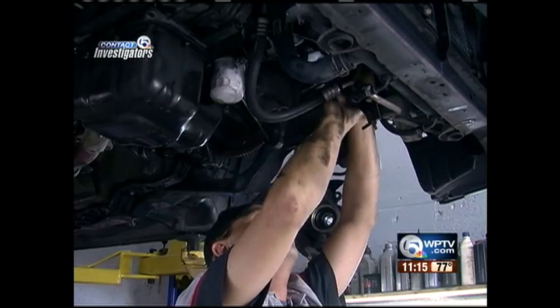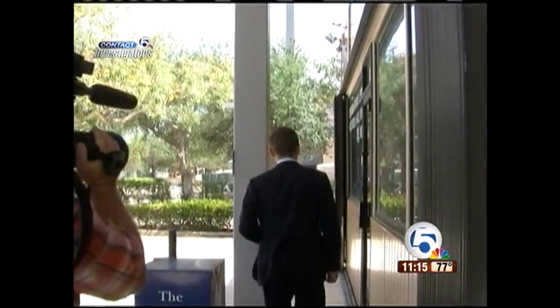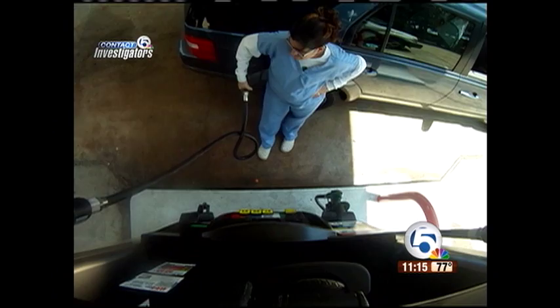She's not alone. This West Palm Beach mechanic had four cases in just three weeks. Depending on the car, it could get really, really expensive. The Contact 5 investigators wanted to know who's protecting you at the pump.